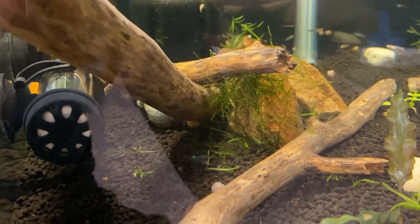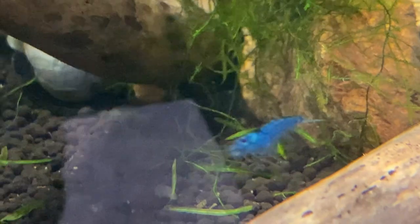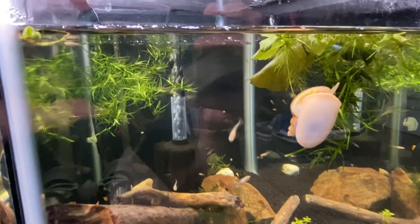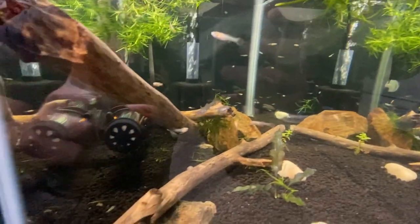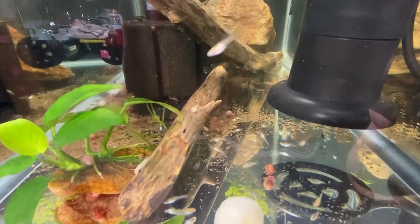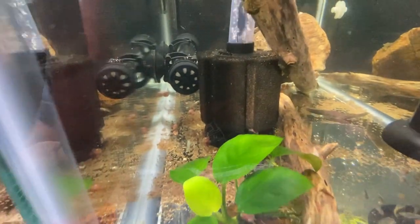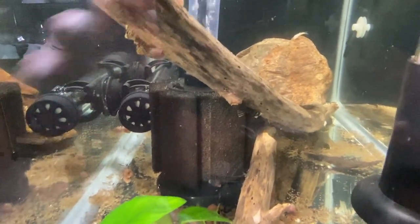Shrimp tank is doing good. There's a little shrimp — they have some babies. For snails, I added another mystery snail. So I got a white, two golds, a blue, and a brown in there somewhere. Still haven't seen any eggs yet, but there's a bunch of babies and snails in here. I'm about to scoop some up for my puffer and clown loach — give them a nice snail snack today.